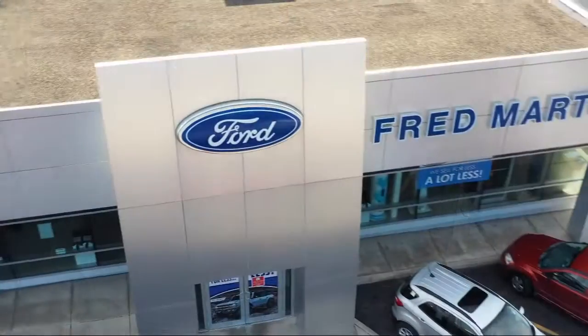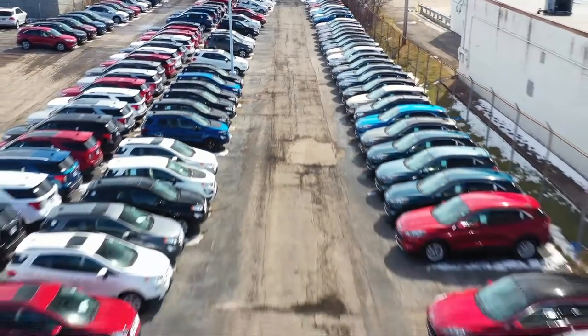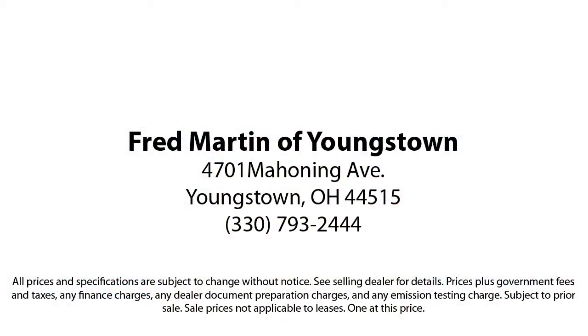That commitment has led us to multiple Ford President's Awards and Mercedes-Benz Best of the Best Awards. With our 4.4 Google and 4.5 Facebook ratings, come see why customers always return to the family experience we provide. Fred Martin of Youngstown.